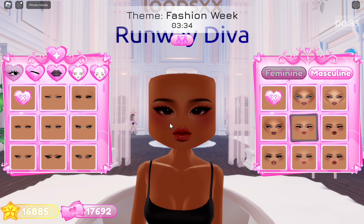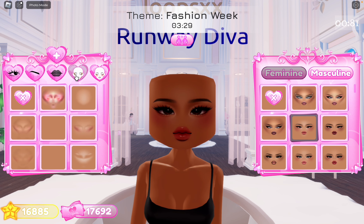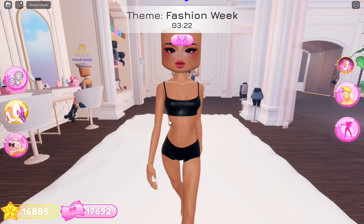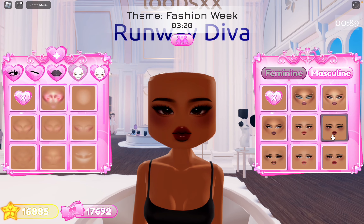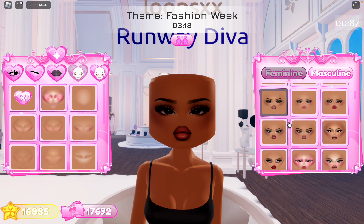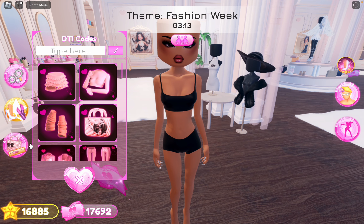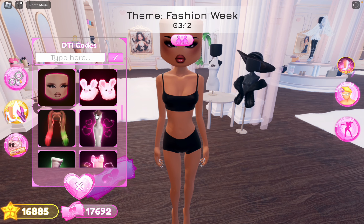I'm pretty sure there are more items now, so we are just gonna put on this face randomly because it's fashion week. Heavy makeup — I don't know what you would do on fashion week, but I feel like I'm just gonna do this makeup look and then add the lashes.